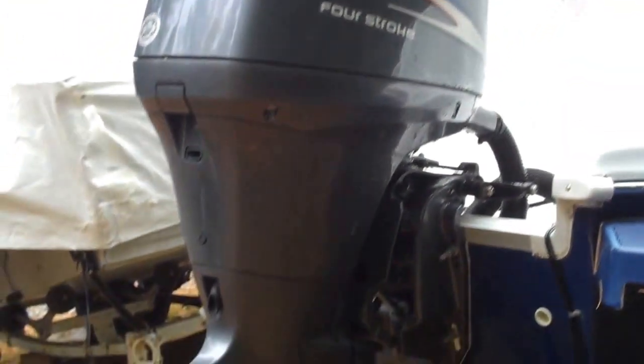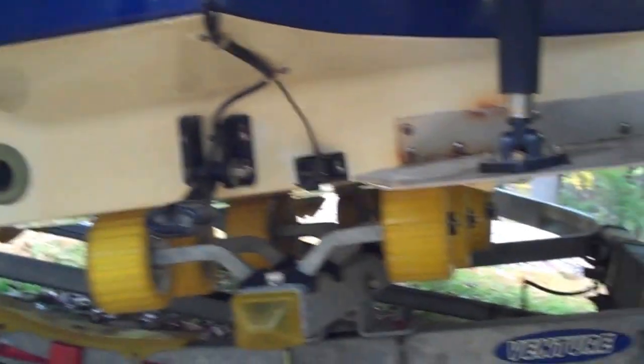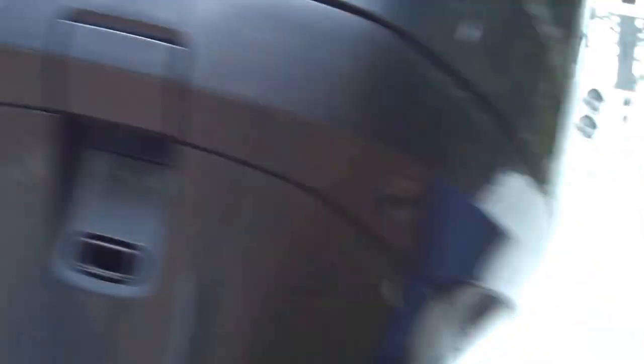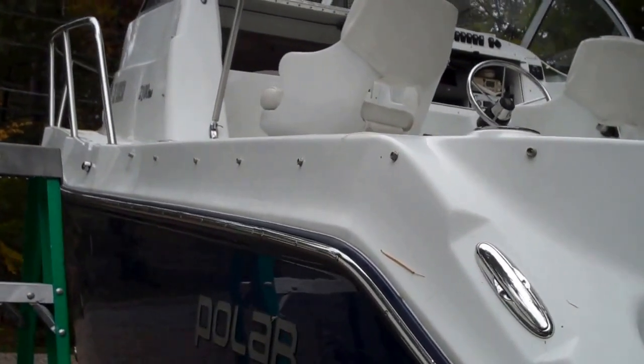You can see here the motor's in great shape and well cared for. And here's a look at the back with the roller system. Now let's get up and take a look at the inside.